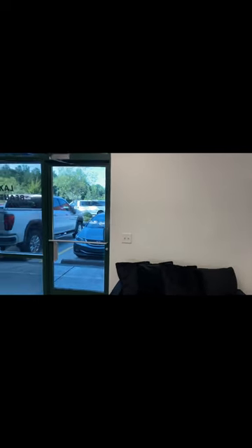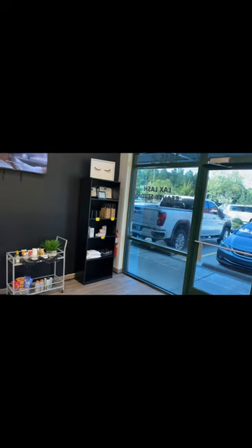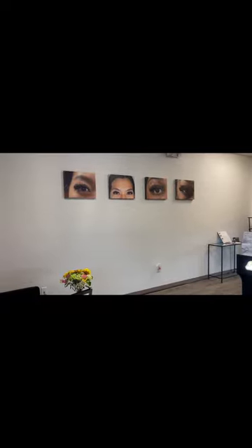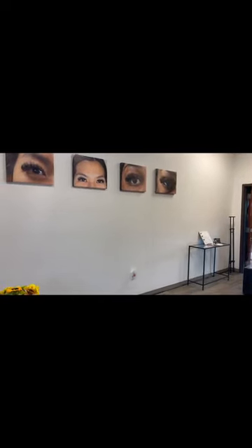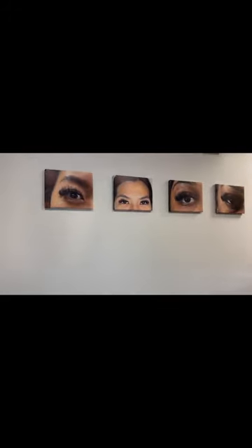Let me give y'all a view from this angle too. So this is the wall — look how big it is. When you come in, you're looking at this wall of my artwork, and yes, all of this work is my work. If you're in Durham and you're looking for a lash artist, look no further, I'm right here. Because this wall is huge, I need to put my work up here.